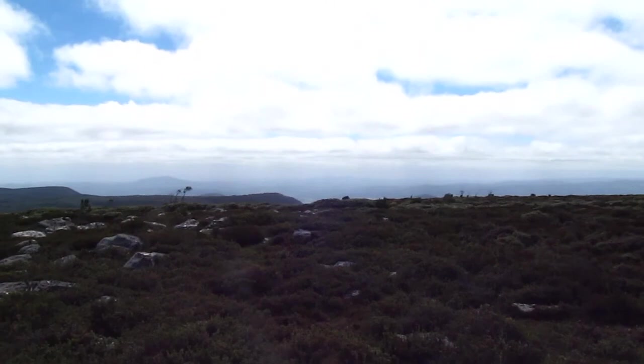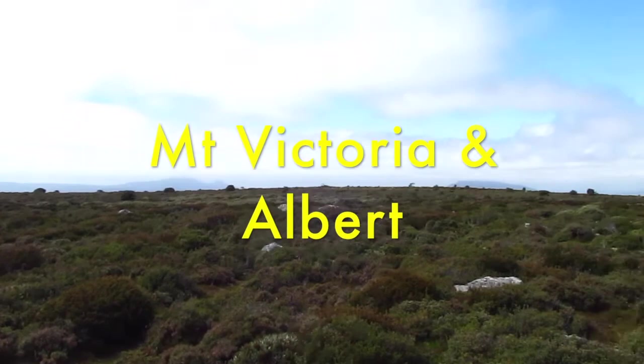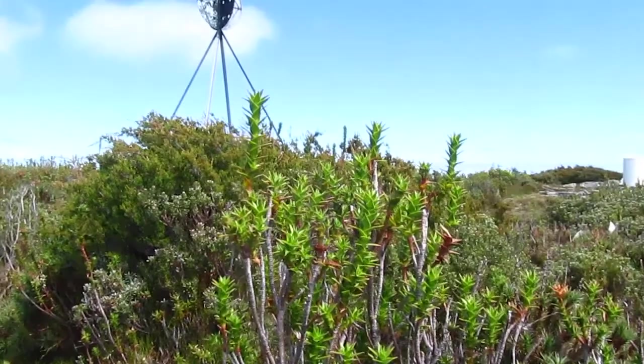Mount Victoria and Albert, Mount Saddleback, Tower Hill, and in the background Ben Nevis. It's pretty good views from the trig point — it's a good little walk, this one, Mount Maurice.